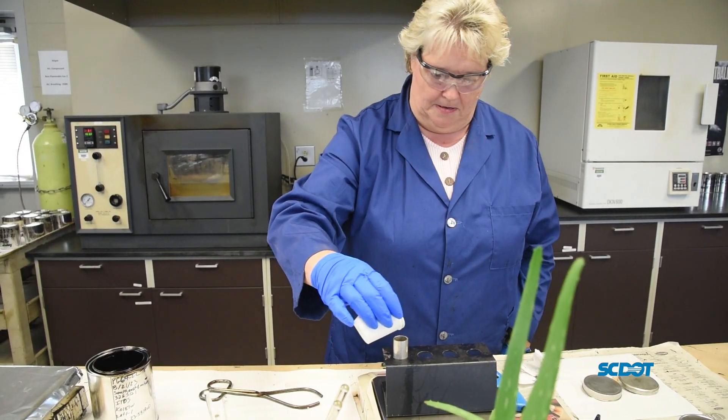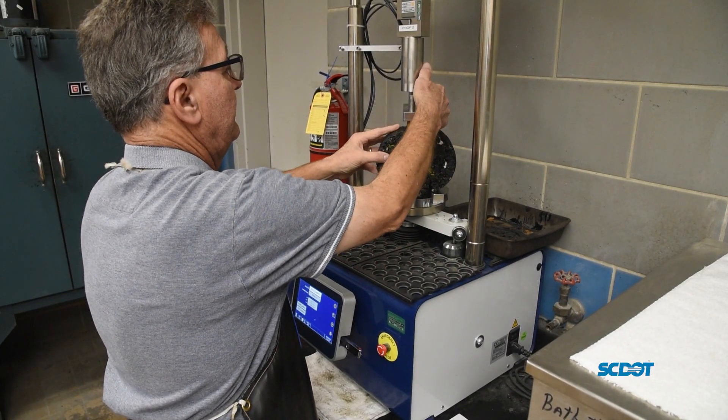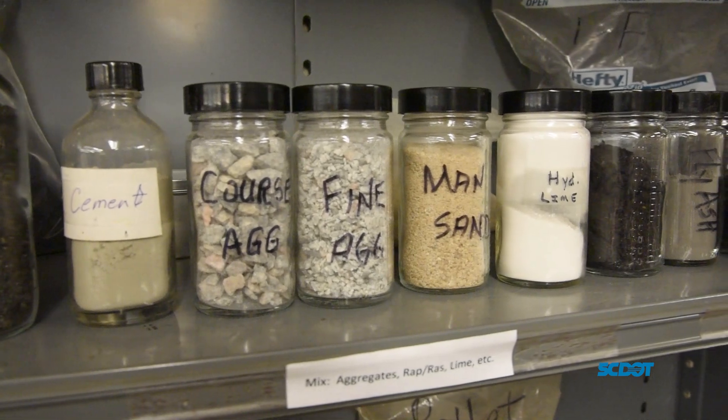Some common misconceptions of working in the lab — white coats, eyeglasses. We do wear our coats, but they're blue. We don't bubble our beakers and have fun colors that we work with. Everything is black and brown and earthy colors.